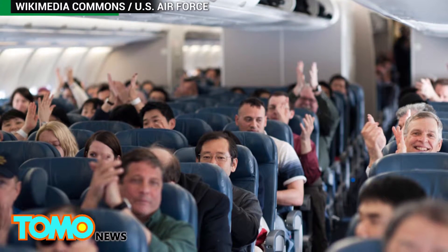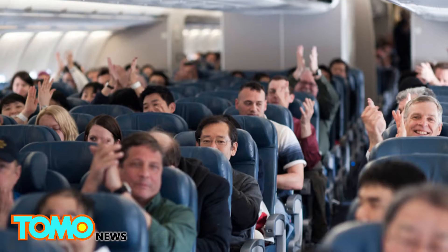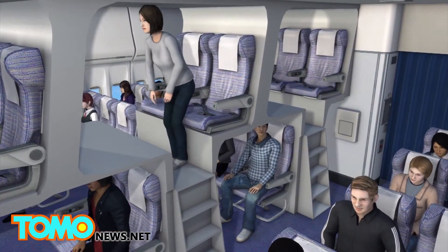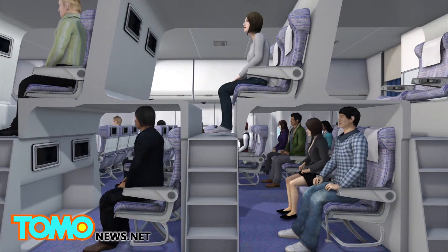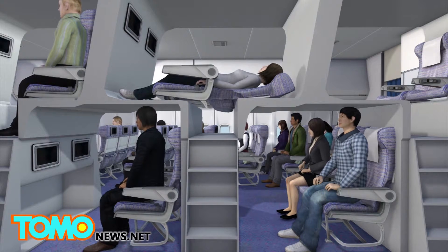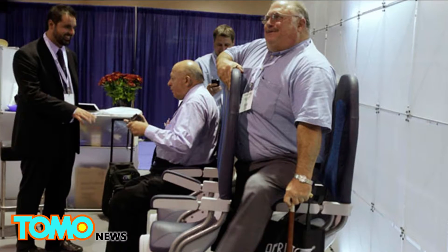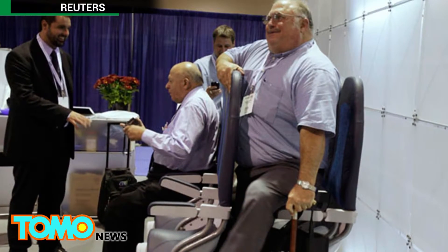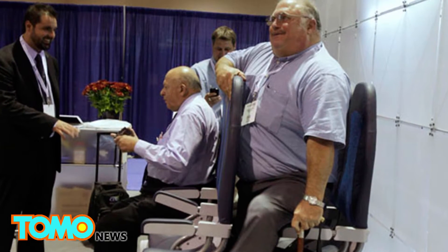Increased capacity can help airlines raise revenue, which they say keeps fares lower. Adding an extra seat per row is one of the least extreme ideas floated by airlines recently. More out-of-left-field plans have included an Airbus patent for split-level seating, and French manufacturer Zodiac's idea to make passengers sit facing each other in a hexagon layout. Both Ryanair and Chinese budget carrier Spring Airlines have even said they would like to offer standing seats on passenger aircraft.